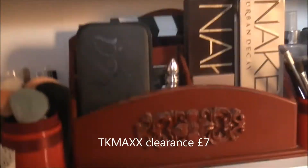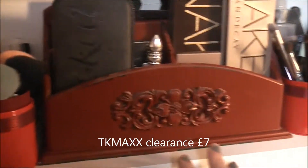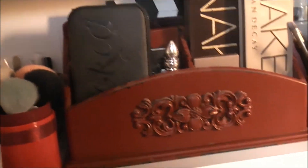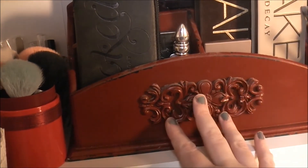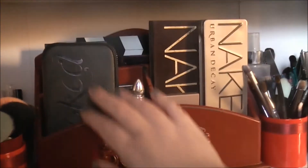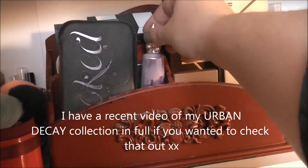In the middle is my letter rack which I got from TK Maxx in the sale — I'm actually considering painting this. And then you've seen this before: this is just my Urban Decay palettes, some of them, and my primer portion.